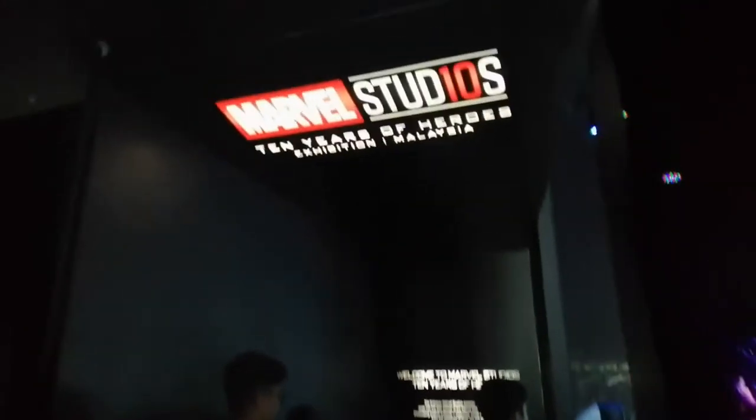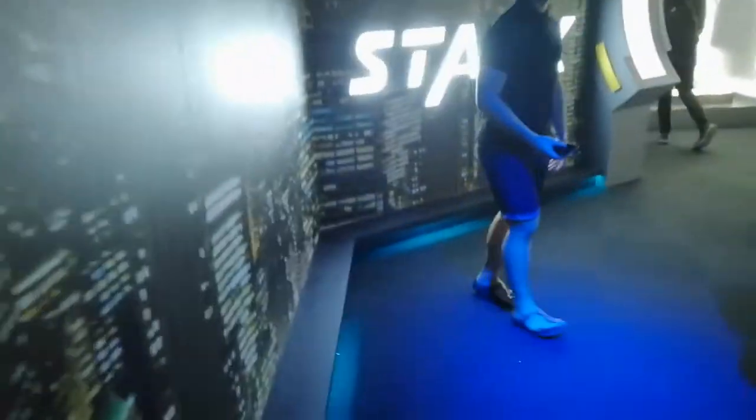Here they show you all of the MCU movies that have ever been released along with their synopsis. The only update they have here from the Singapore event last year is that they've added three more new movies.